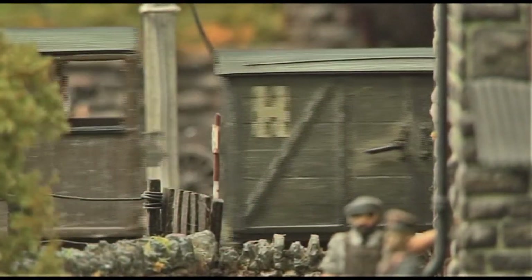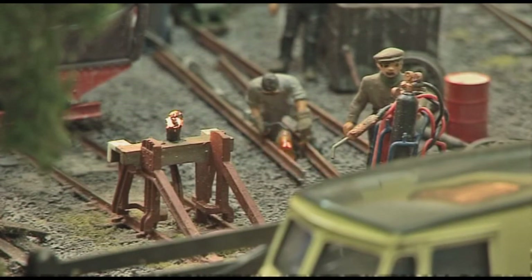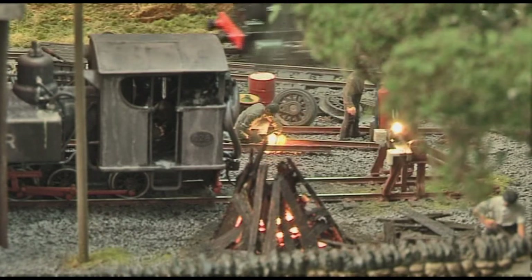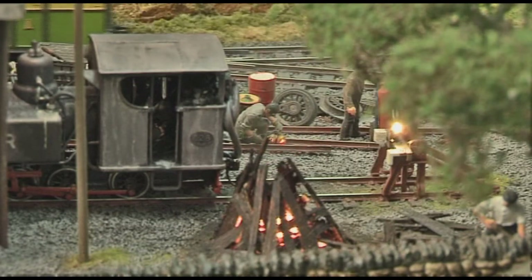We've tried to add realism to the layout so that when people are at a show and we're not running a train, there's still something to look at. One of the first things we did was fit a welder kit. Then we did a bonfire with a couple of grain-of-wheat bulbs, a bit of tinfoil behind it, some small bits of timber in front, and a smoke meter behind it — so that gives the realism of smoke.